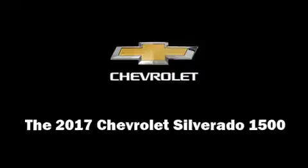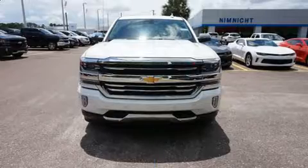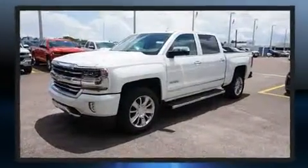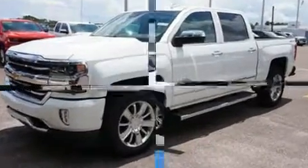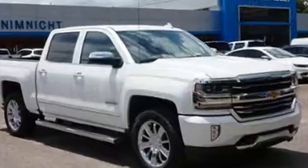Take command of the road in the 2017 Chevrolet Silverado 1500. This four-door, five-passenger truck leads among competitors in its segment. It features four-wheel drive capabilities, a durable automatic transmission, and a powerful eight-cylinder engine.